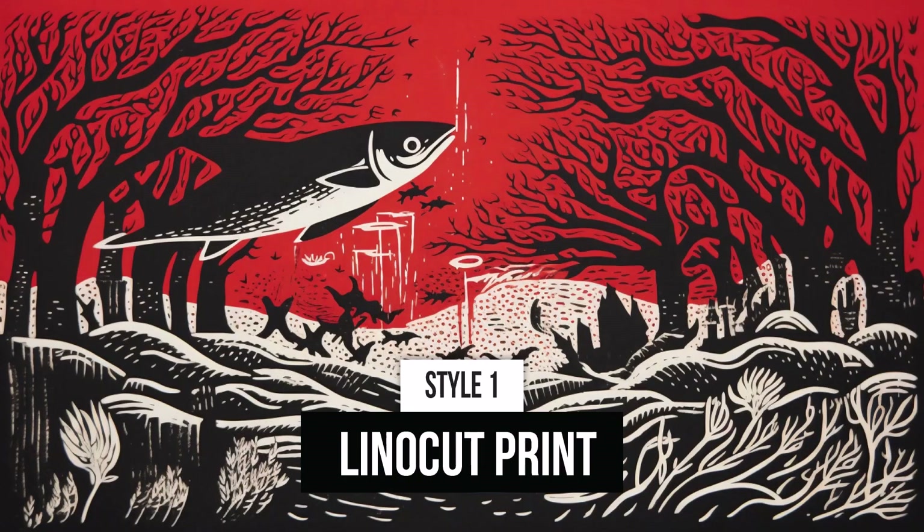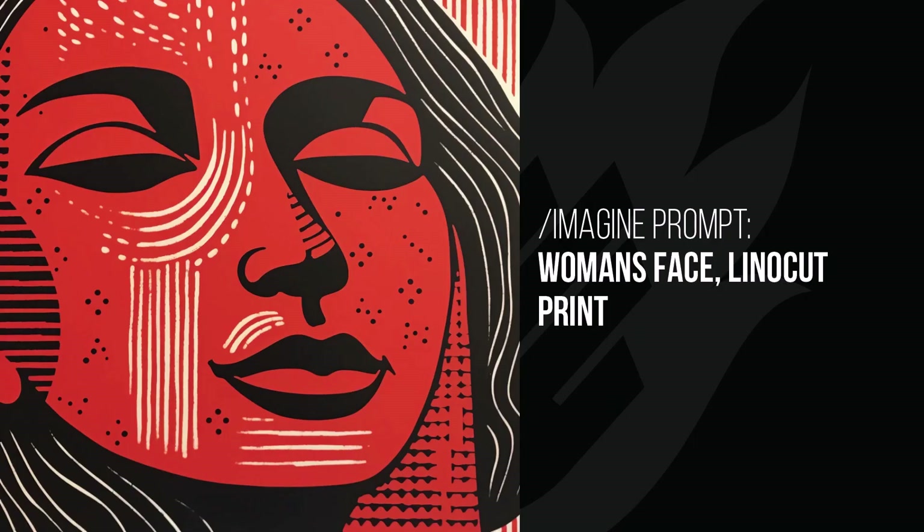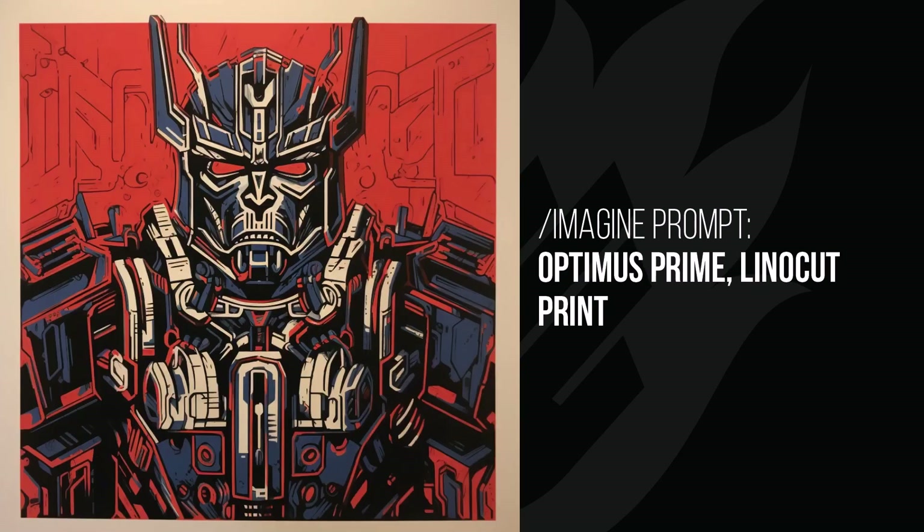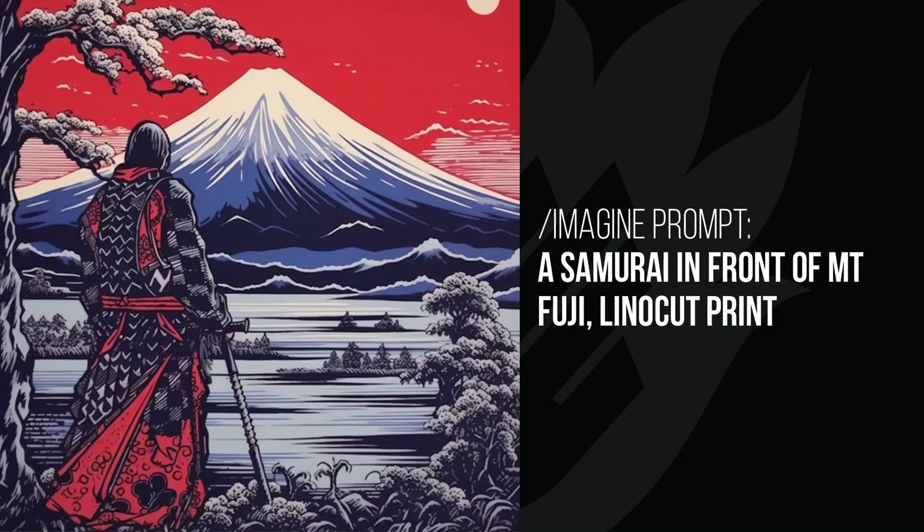The first style is linocut print, which is a very two-dimensional, flat-colored style of design. The woman's face shows that flat color look with a very unique and traditional aesthetic. The car has an almost old-fashioned picture quality, and Optimus Prime turns out something different — Mid-journey doesn't do him too effectively but creates something cool. The samurai in front of Mount Fuji has a very cool, traditional look, and AI does it really well when you add linocut print to the prompt.